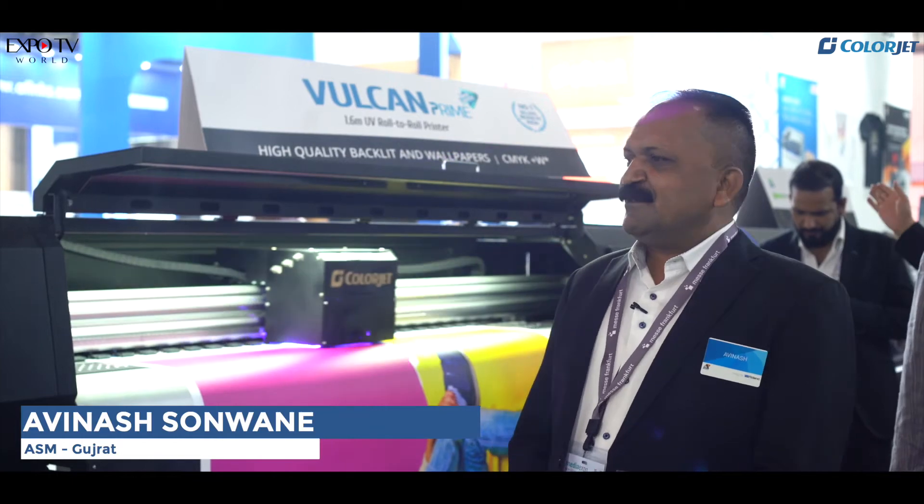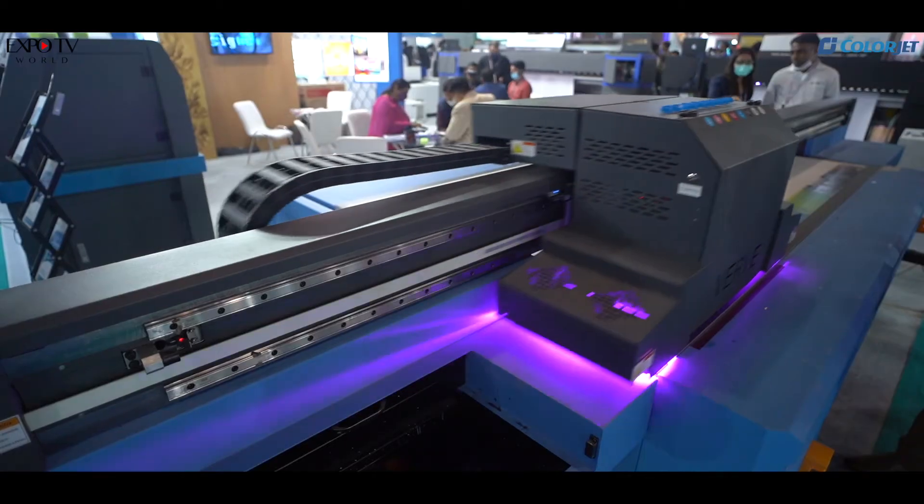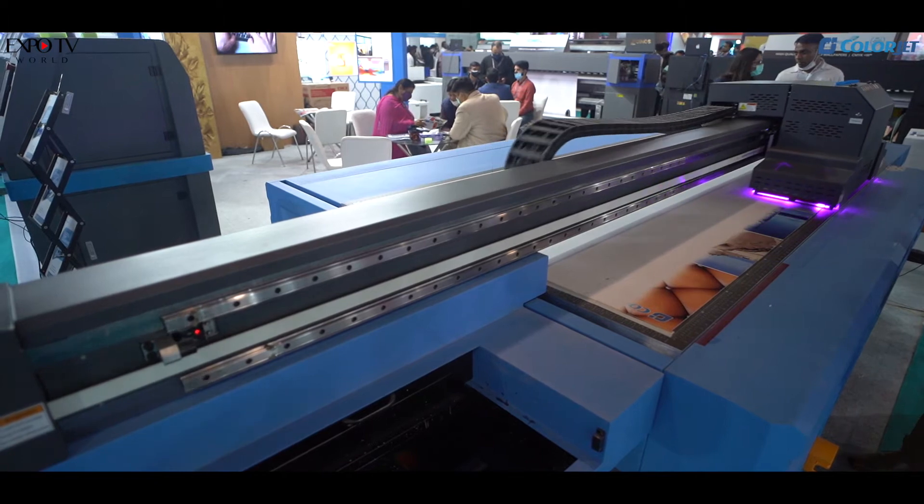We have launched 2 models in eco-solvent. We have been associated with ColorJet since 2016 and are serving almost 600 customers in the states of Haryana, Punjab, Himachal, and J&K. They are bringing up an all-new product range from time to time, which is delivering not only quality but also economy to the customers.